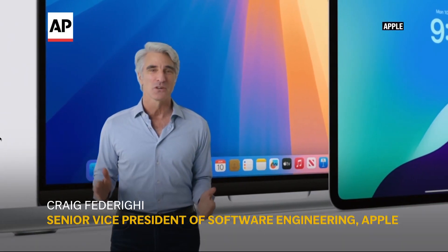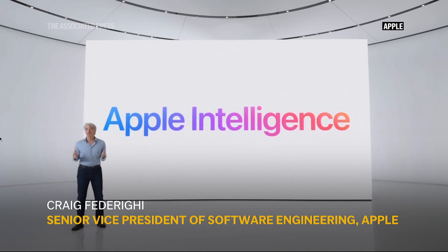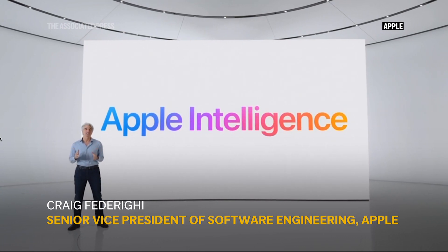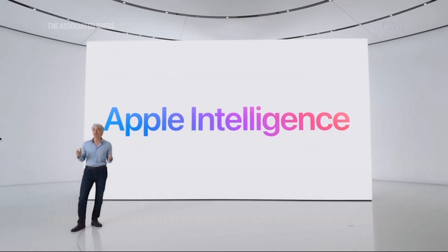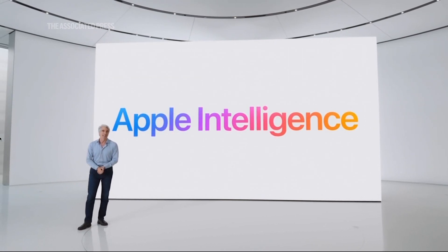We are embarking on a new journey to bring you intelligence that understands you. Apple Intelligence is the personal intelligence system that puts powerful generative models right at the core of your iPhone, iPad, and Mac.